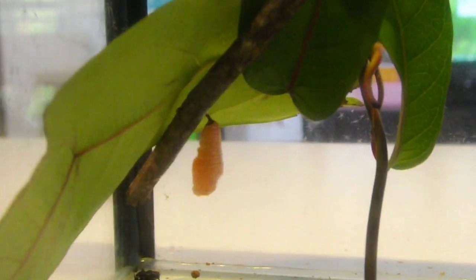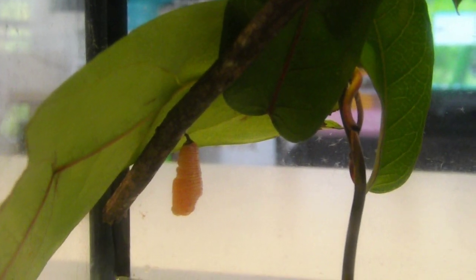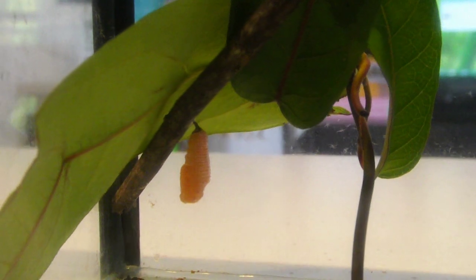He's stopped moving now, so there you go — the change of a caterpillar into a chrysalis in real time. Thank you for watching.